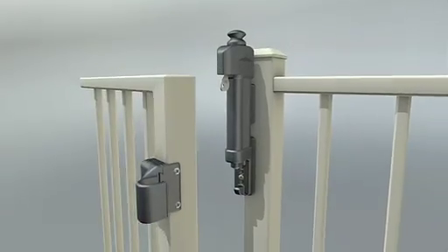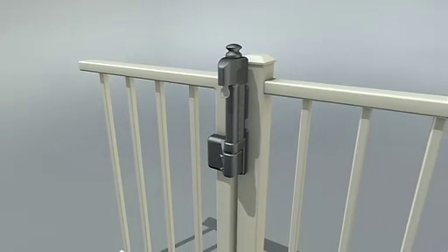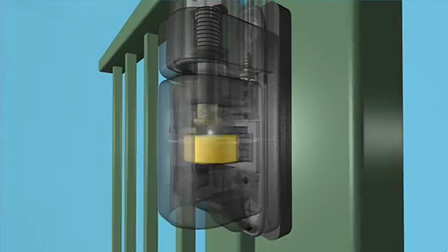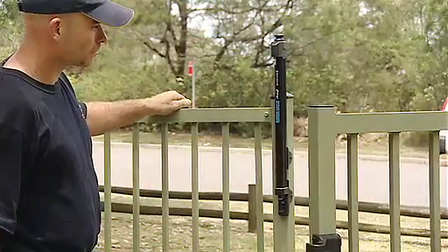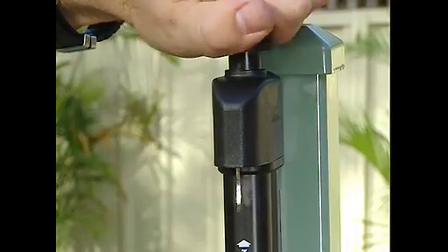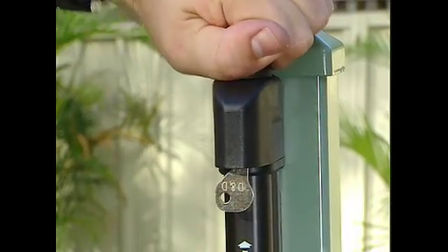The vertical pole model operates on the same principle and is suitable for use on taller gates. With MagnaLatch's magnetic triggering there's no resistance to closure and therefore no possibility of mechanical jamming. The latch is also key lockable for added security.